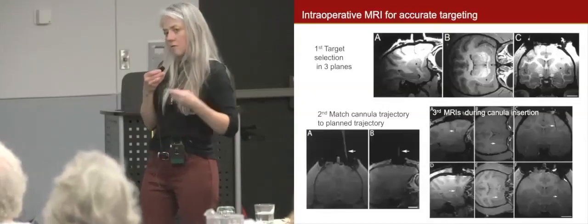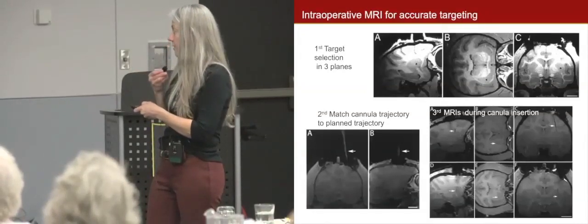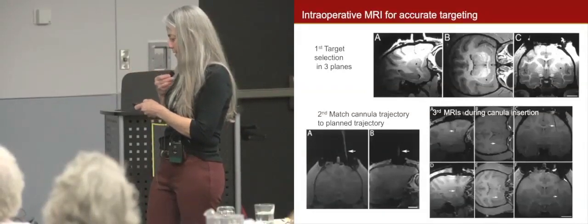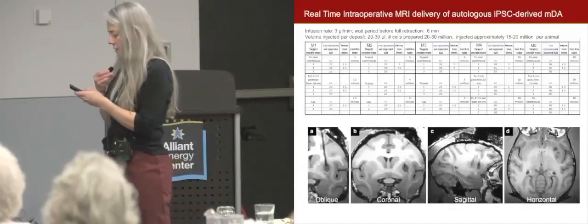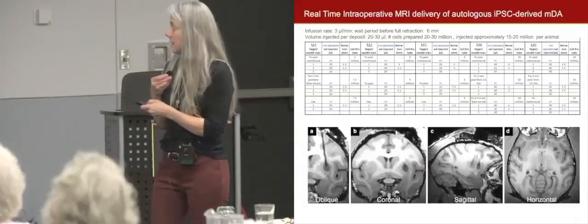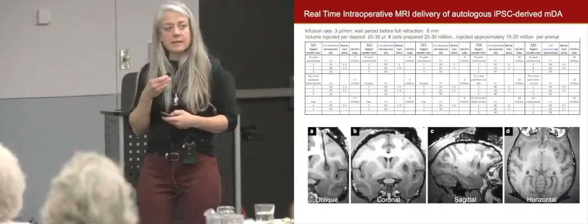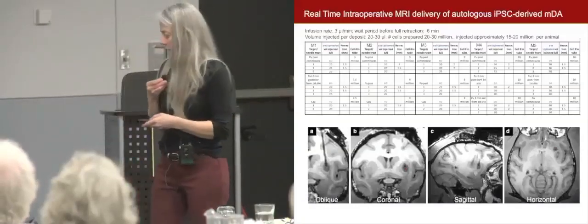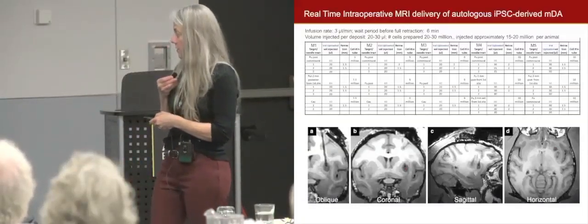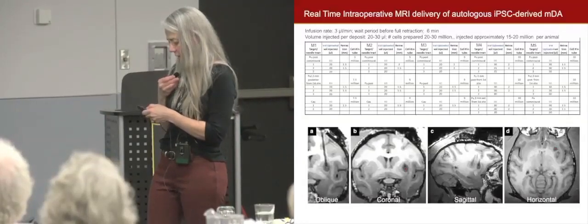We put the catheter down into the brain and can see it get in there in real time, so we know exactly where it is. In our new study we put approximately 20 to 30 million cells per monkey per hemisphere, using three needle tracks, and you can see how accurately we can target inside this area of the brain.